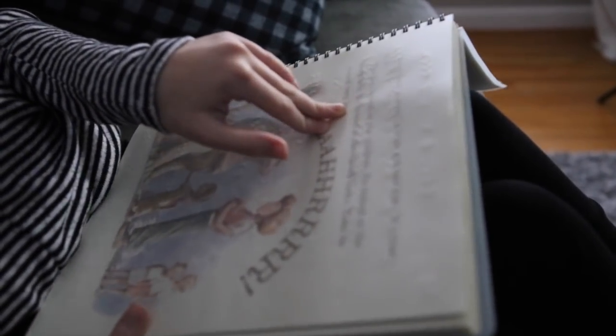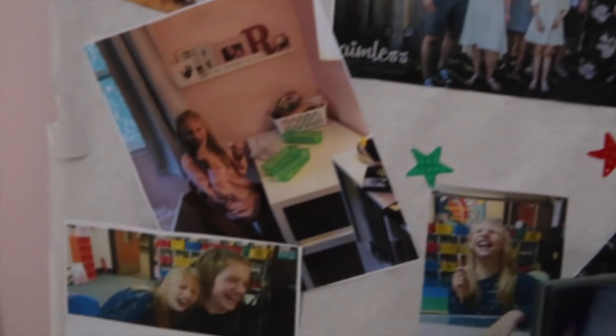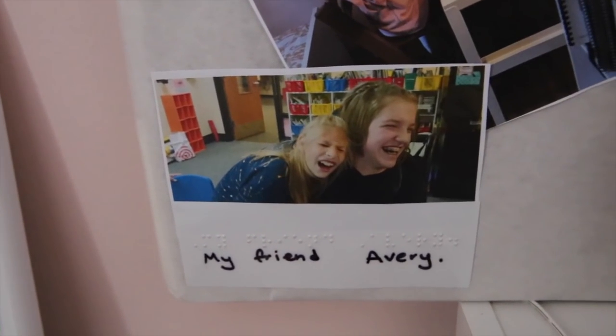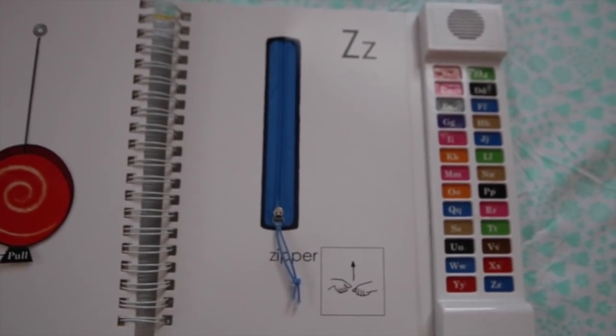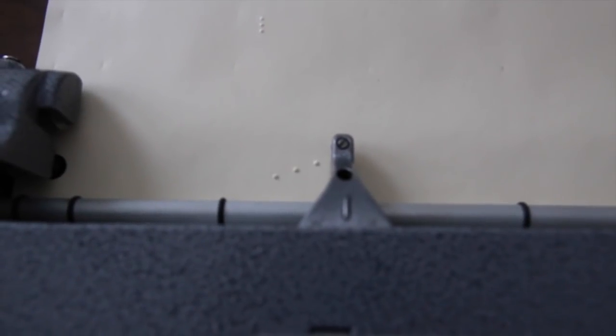At school, Ruby's teachers incorporate Braille into her daily lessons as much as possible. They have Braille labels on the items that she interacts with on a regular basis, so she gets more familiar with it. At home, we have Braille flashcards and a book that reads the letters out loud. She also uses a Perkins Brailler to create labels and write out sentences.